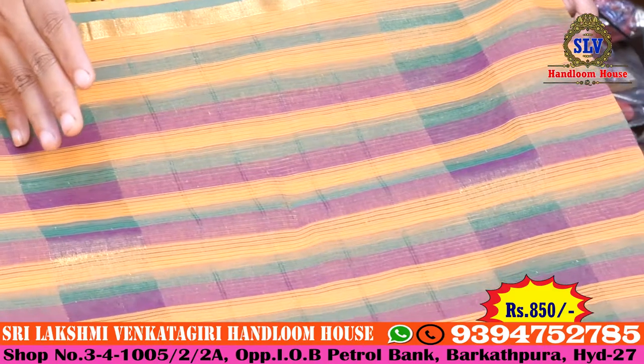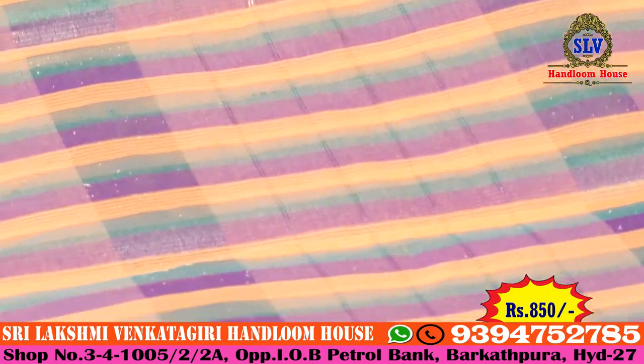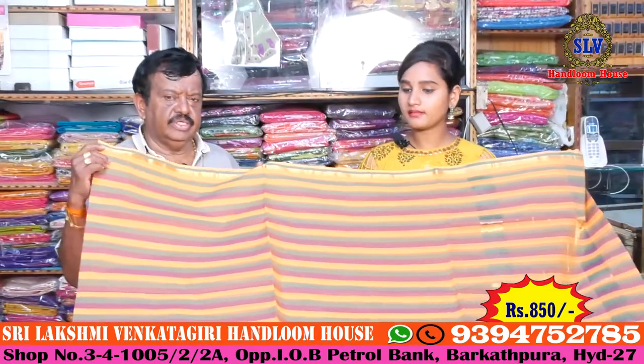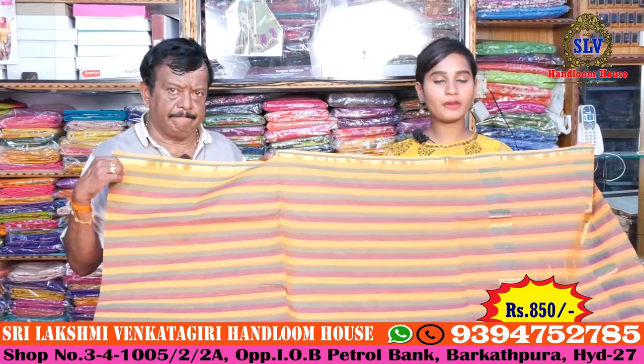The price is 850 rupees, which is a reasonable price.